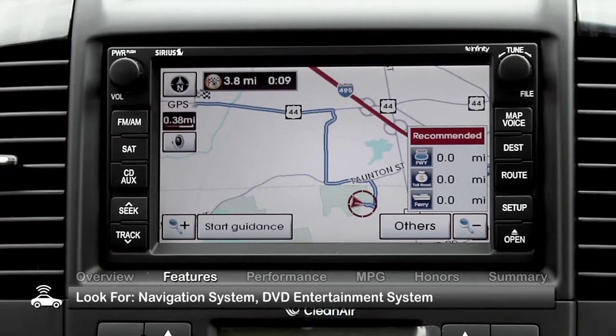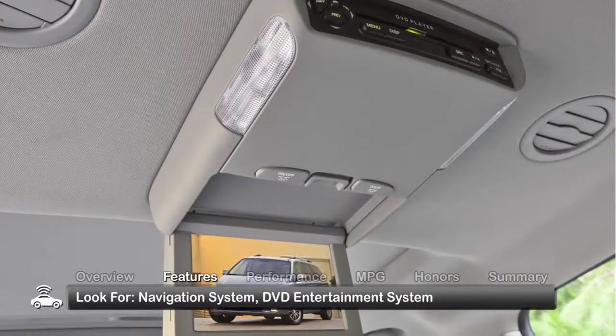Look for additional features including a navigation system and a rear-seat DVD entertainment system.